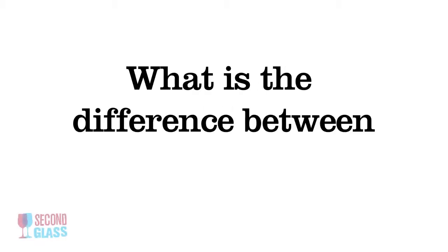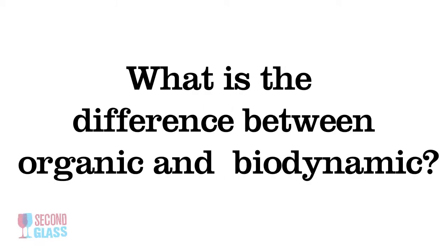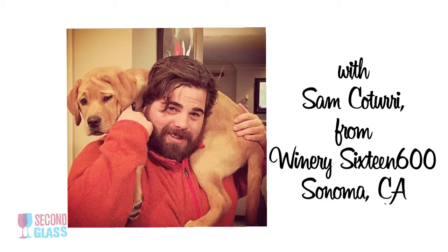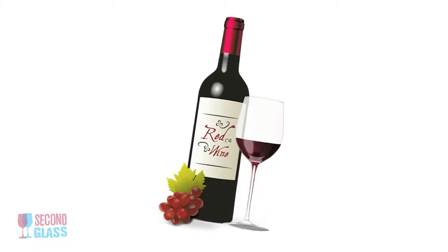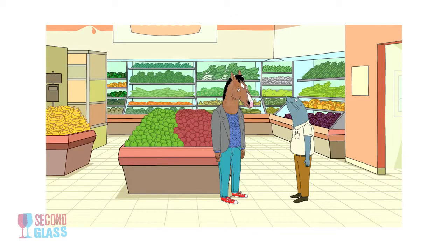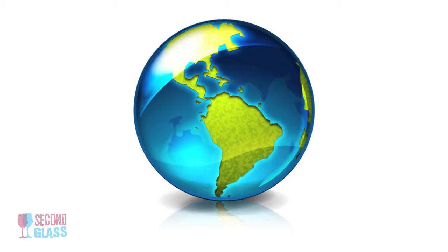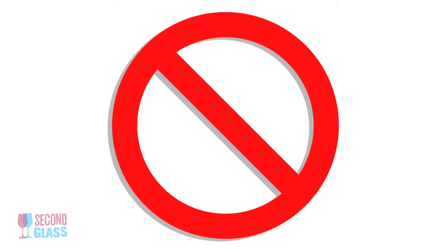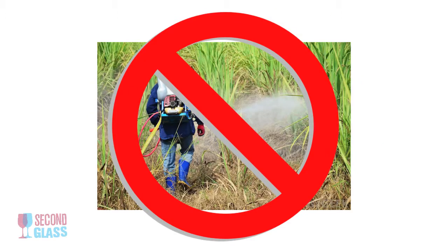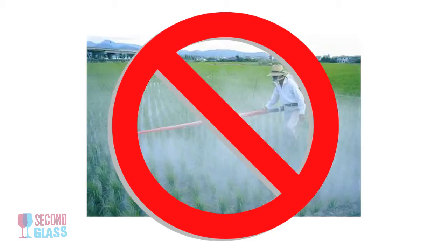So what does it mean — what is the difference between organic and biodynamic? Let's start with organic. Organic farming, and you can find this anywhere from wine to the produce section in every grocery store in the world at this point, uses no synthetic pesticides, herbicides, or fertilizers.